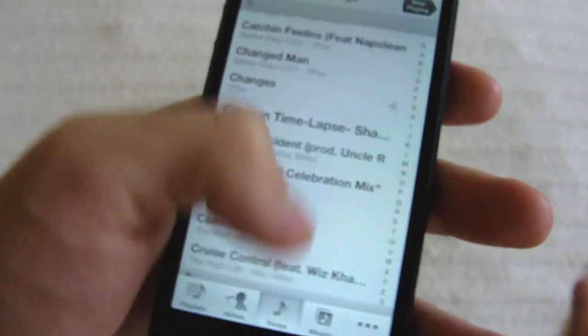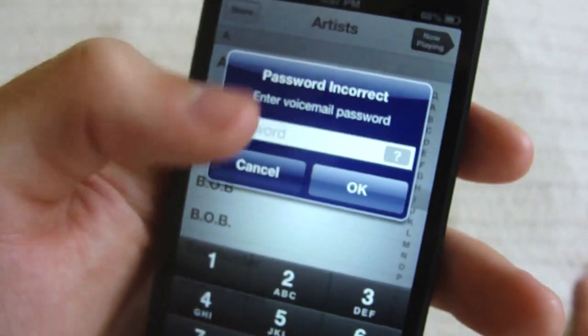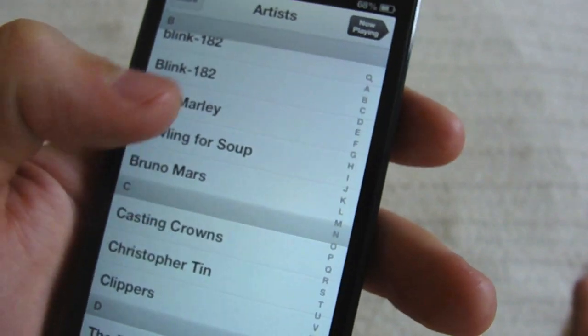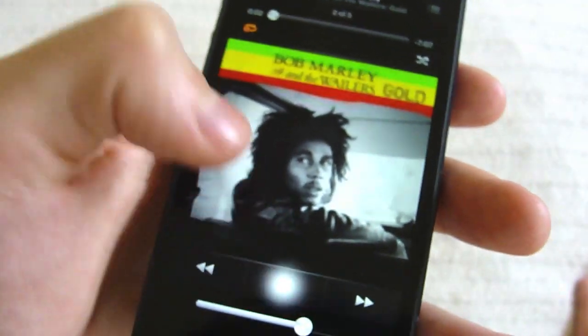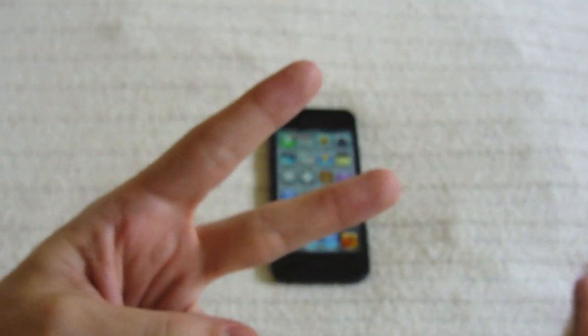Finally, the last thing I found is when you go to the music app, it's slightly updated. It kind of has this cool sleek design. I kind of like it, but music pretty much plays the same way. So that's pretty much it, guys. Hope you enjoyed this video and stay tuned for more videos. Thanks for watching and peace out.